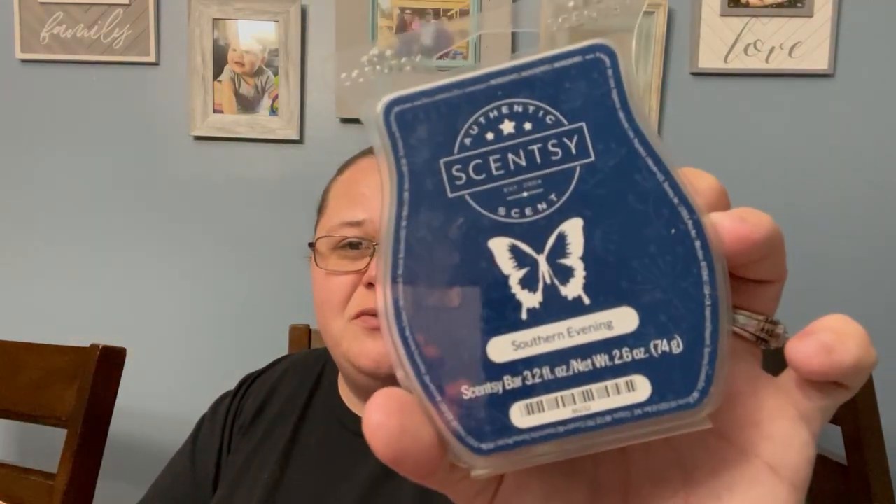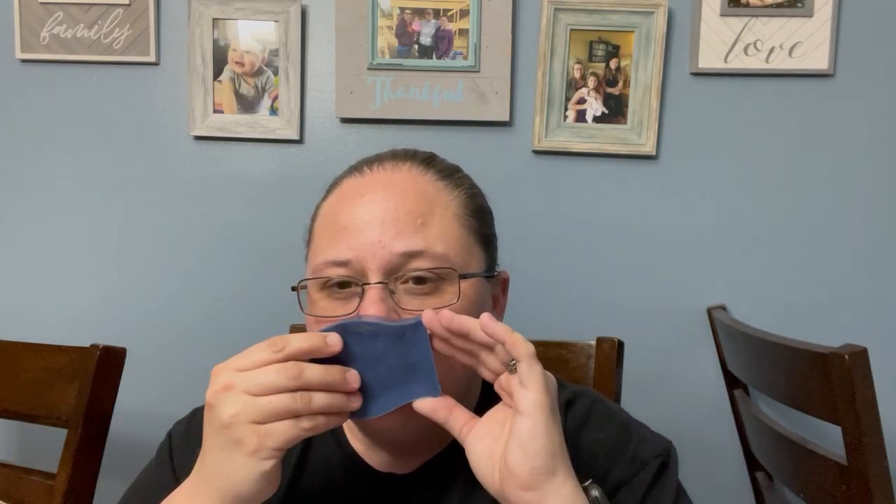We have a bar of Southern Evening — and I still have more coming. This is honestly one I might let go. It's manly, slightly cologne-y but sophisticated, with almost a slightly floral or earthy element. I like it, but if I have to choose, I could probably let Southern Evening go.